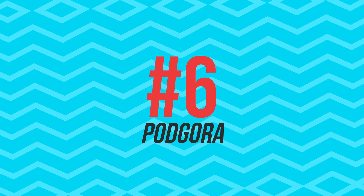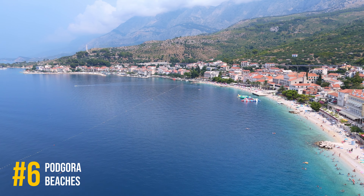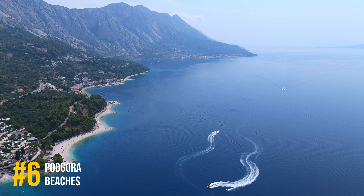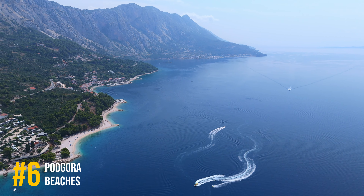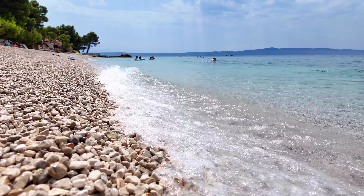Number 6, Podgora. Nestled along the Makarska Riviera, Podgora is a beach lover's paradise. The beach boasts crystal-clear waters and a picturesque setting, perfect for a relaxing day by the sea.